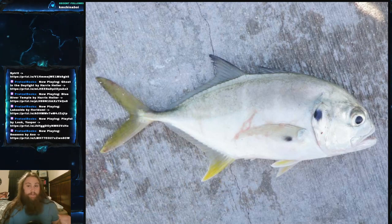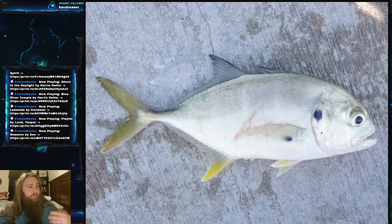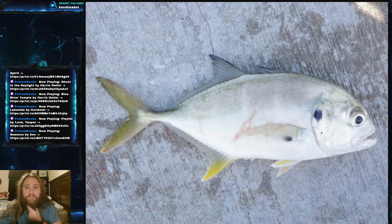The jack crevalli, scientific name Caranx hippos, is part of the family Carangidae — the family of jacks, pompanos, and scads. It's a very, very large family.